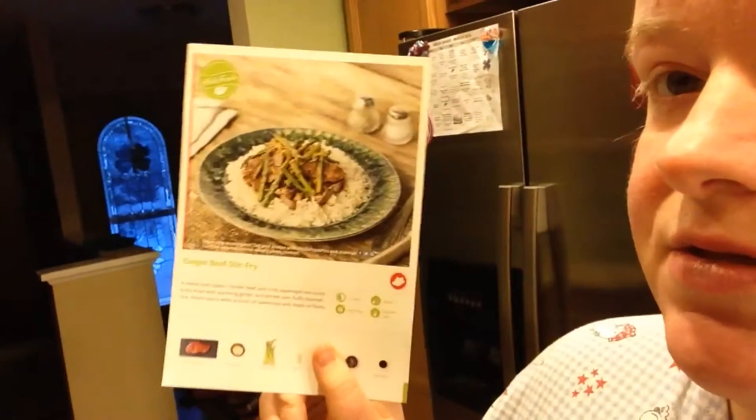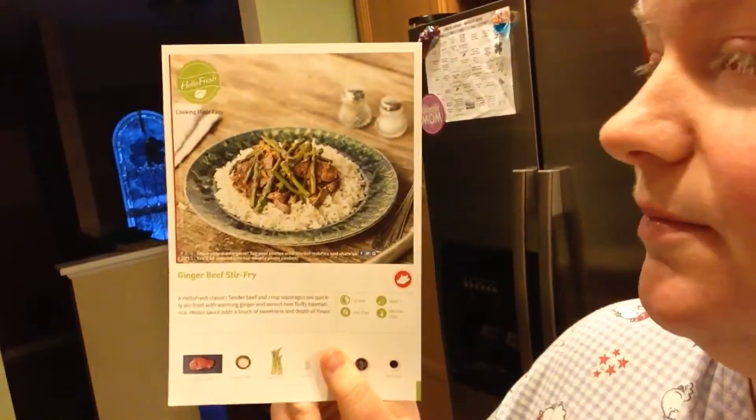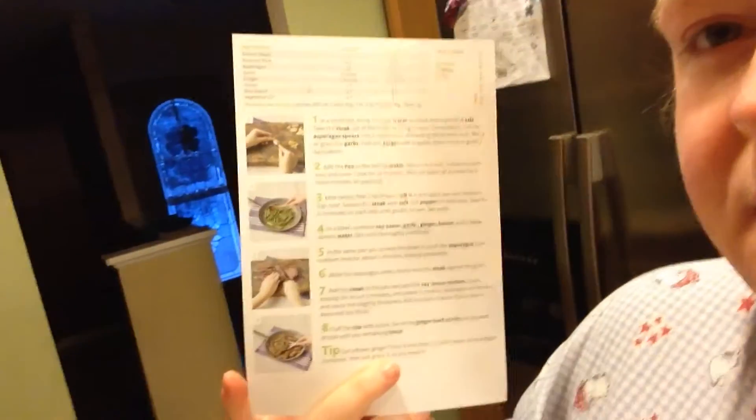The directions are pretty cool — you get this awesome pamphlet with step-by-step instructions. And I'm totally in my pajamas cooking on a Sunday, so we're keeping it real. I will get to cooking and then I'll let you know how it is!